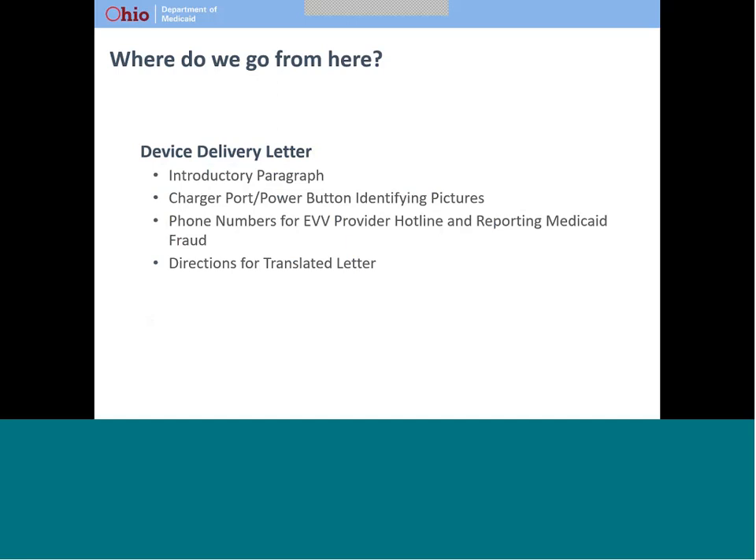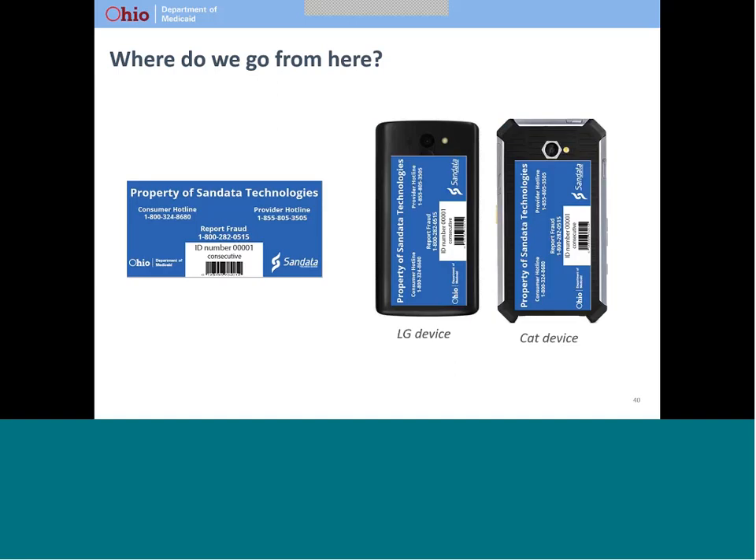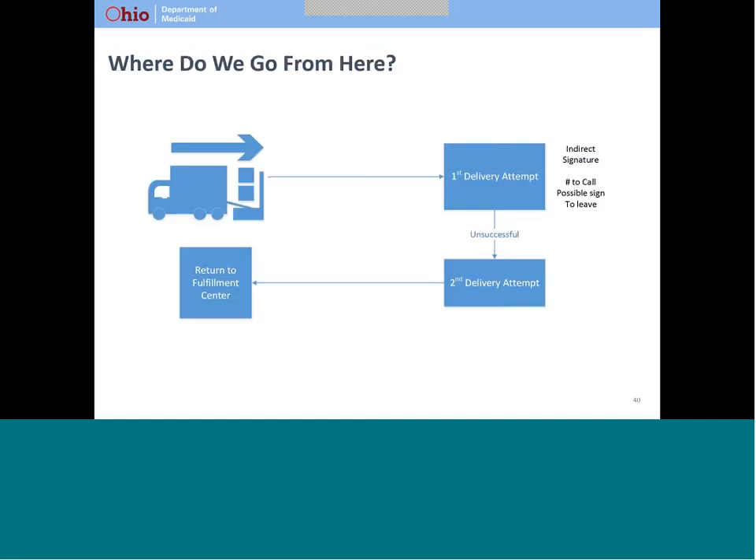The letter in the box includes pictures showing where to plug in the charger and where to find the power button. It also includes instructions if you want to obtain the letter in another language. An inventory sticker is on the back of the device. It includes numbers for the Medicaid consumer hotline and the EVV provider hotline. It also includes a toll-free number you can use to report suspected Medicaid fraud. The number for reporting fraud can be used to report any suspected fraud, not just fraud related to EVV. If a device is ordered for you, it will be delivered by Federal Express. They will ask that you or someone at your home sign to show that you received the device.